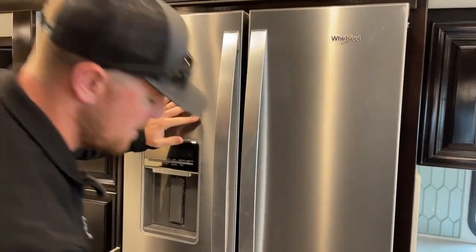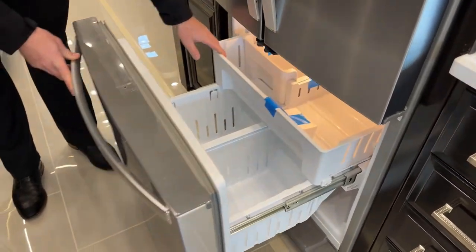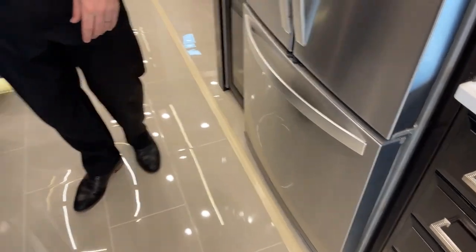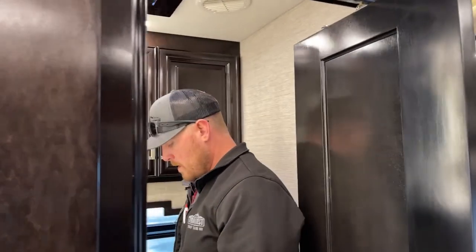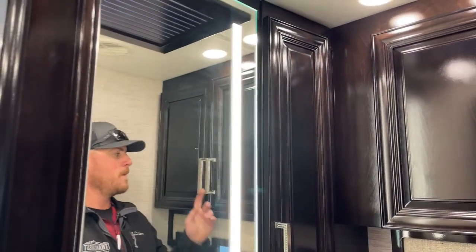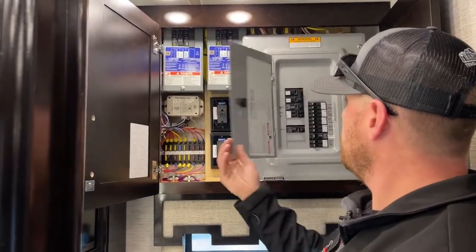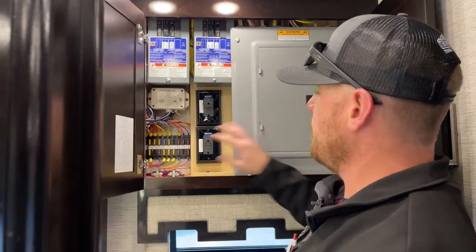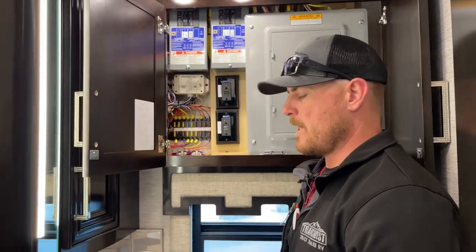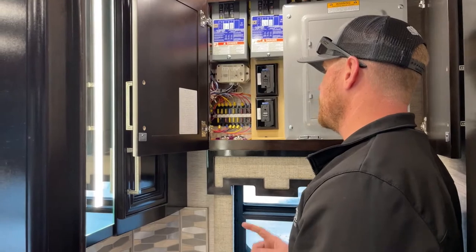I don't have the generator on or a power source other than those dual 3,000-watt inverters running this fridge. Down below we have our freezer drawer. Across from the fridge we have our half bath. There's a small medicine cabinet, another one behind the mirror with inlaid lights, and up above, fuses and circuit breakers for the house — very residential. There are 12-volt fuses for lights and things like that, and circuit breakers for 110-volt items like the washer/dryer and dishwasher.